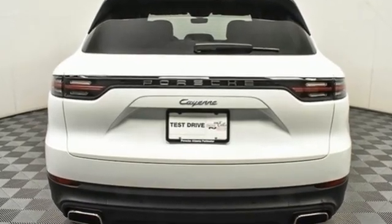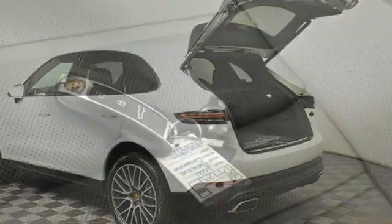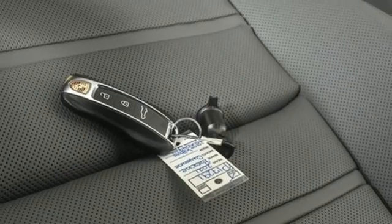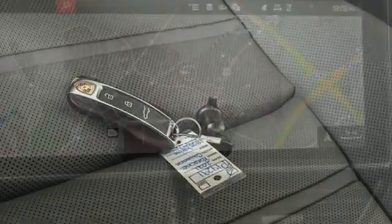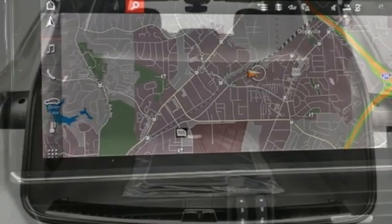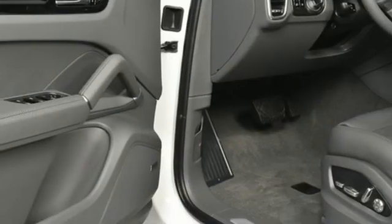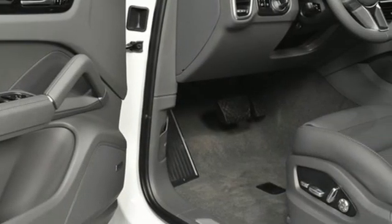Intercooled turbo V6 engine, four-wheel drive, integrated navigation system with voice activation, refrigerated box located in the glove box, dual-zone climate control, front and rear parking sensors, streaming audio, Wi-Fi hotspot, weather bucket seats, configurable instrument gauges, and automatic transmission.